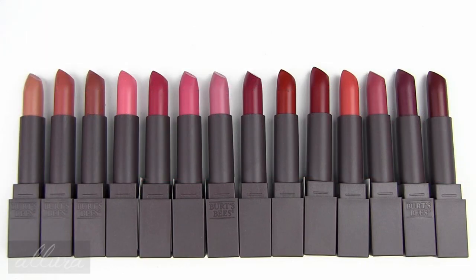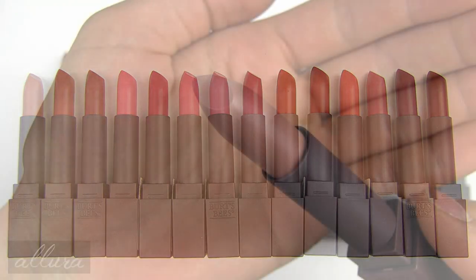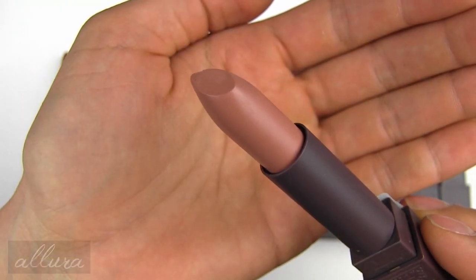There are 14 shades and Burt's Bees says that these are all supposed to be natural tones in vibrant colors. They are made with moringa oil and red raspberry seed oil, which are known to contain high levels of essential fatty acids to help moisturize the lips, and these are apparently 100% natural. Here's shade 500 Nile Nude.